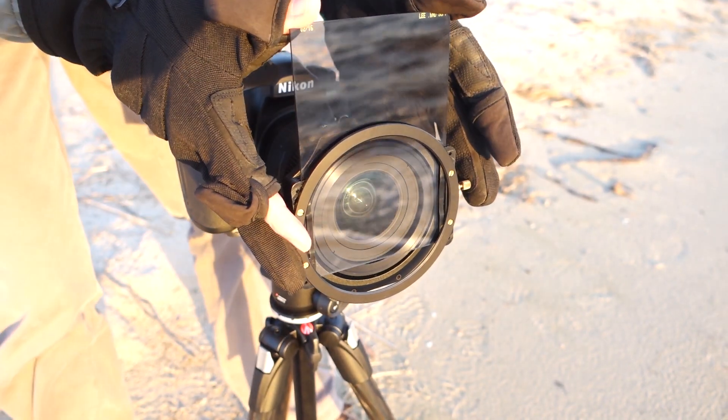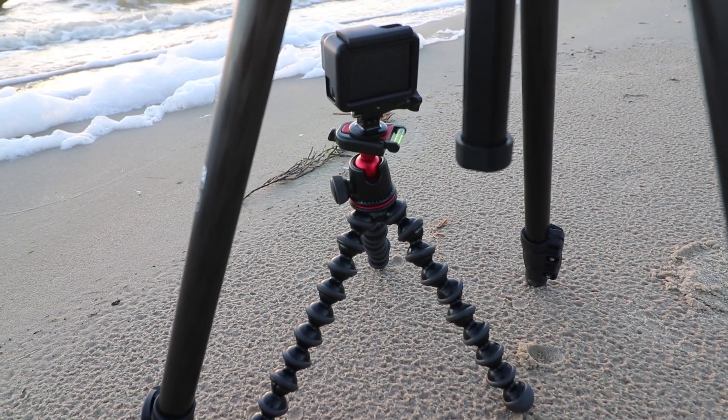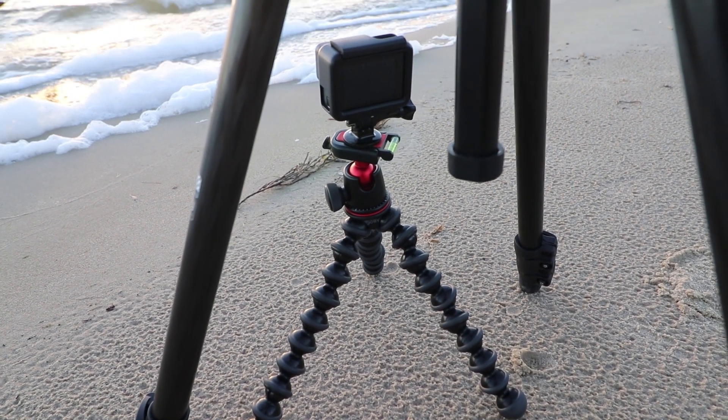We're about 10 minutes before the sun goes down, which gives me just enough time to finish getting set up. I've also got my little GoPro sitting underneath my tripod, so I've got a timelapse happening at the same time while I'm shooting with the big camera.